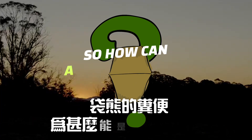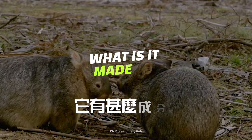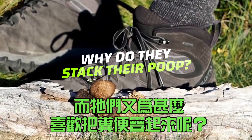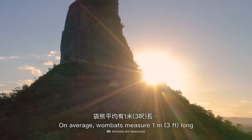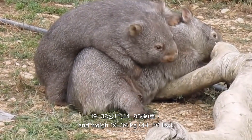They only exist in certain forests in Australia and spend much of their lives in underground tunnels. So how can a wombat's poop be cube-shaped? What is it made of? And why do they like to stack their poop?